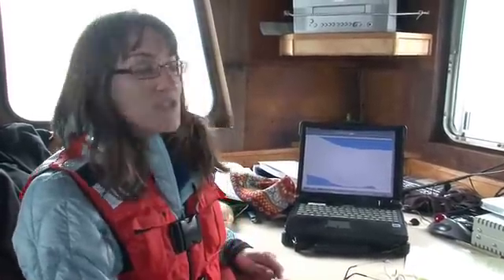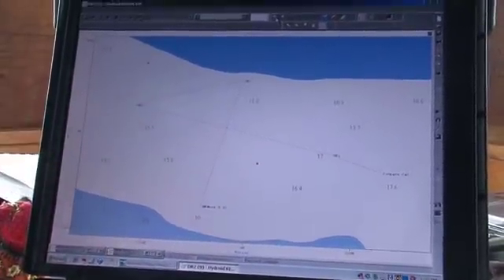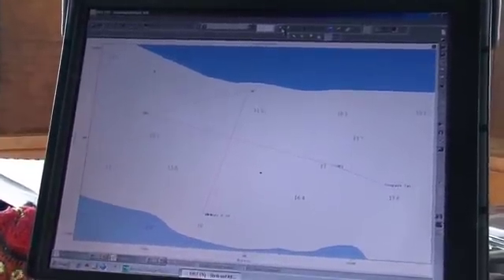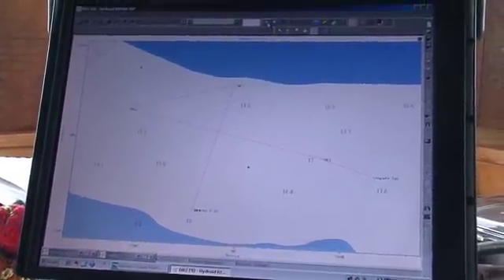The REMUS is in the water right now, and it's sending its acoustic messages to the ranger once a minute with its latitude and longitude. We're able to monitor its progression on the mission track on the computer. Every minute it gives us a new update and it appears on the screen. Currently it's on its final leg of the mission, right about here. We've got another five minutes in the water before it reaches its destination, and then we'll go pick it up.